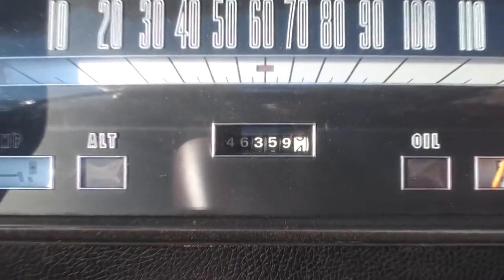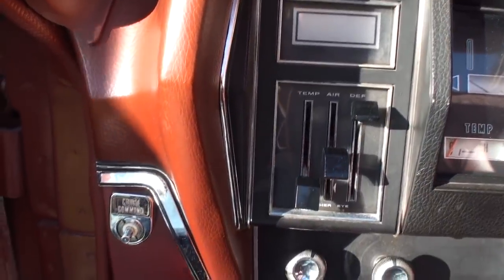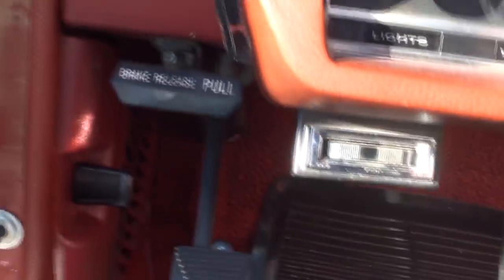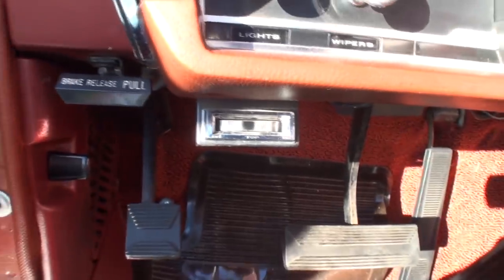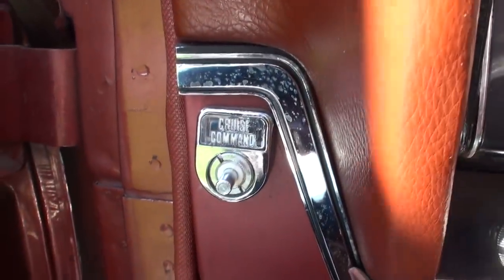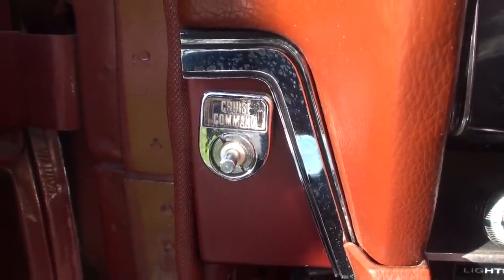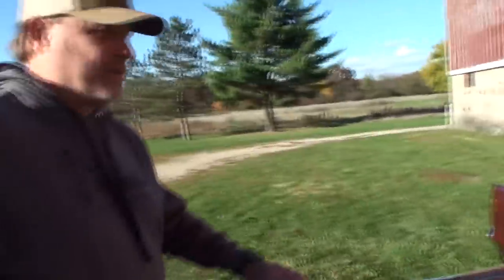And there's your original miles on the odometer. How did you find this one with such low miles? The owner prior to me had it since the early '80s. The car had been repainted in the early '80s prior to him owning it, and he just took it out on weekends once in a while. It was barely running when I bought it — it was in a barn in upstate New York. I had looked for one of these for quite a while.